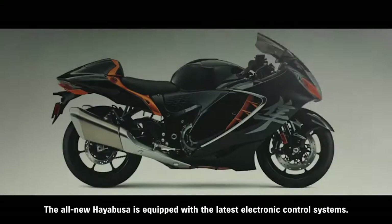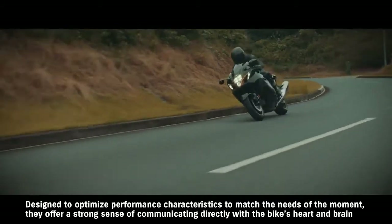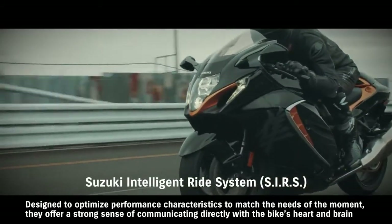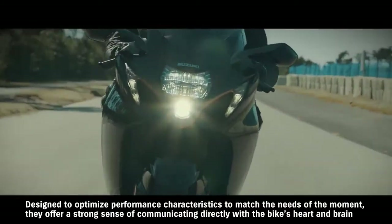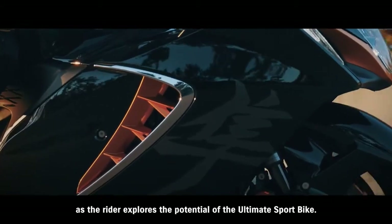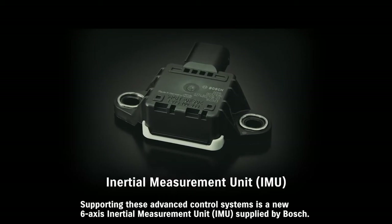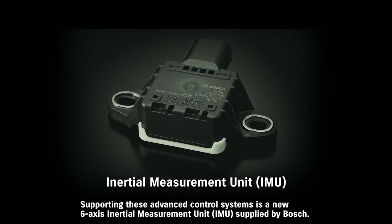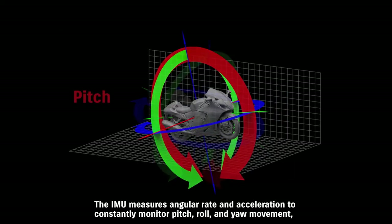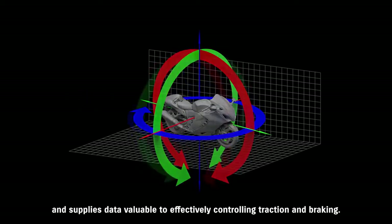The all-new Hayabusa is equipped with the latest electronic control systems, designed to optimize performance characteristics to match the needs of the moment. They offer a strong sense of communicating directly with the bike's heart and brain as the rider explores the potential of the ultimate sport bike. Supporting these advanced control systems is a new 6-axis inertial measurement unit supplied by Bosch. The IMU measures angular rate and acceleration to constantly monitor pitch, roll, and yaw movement, and supplies data valuable to effectively controlling traction and braking.